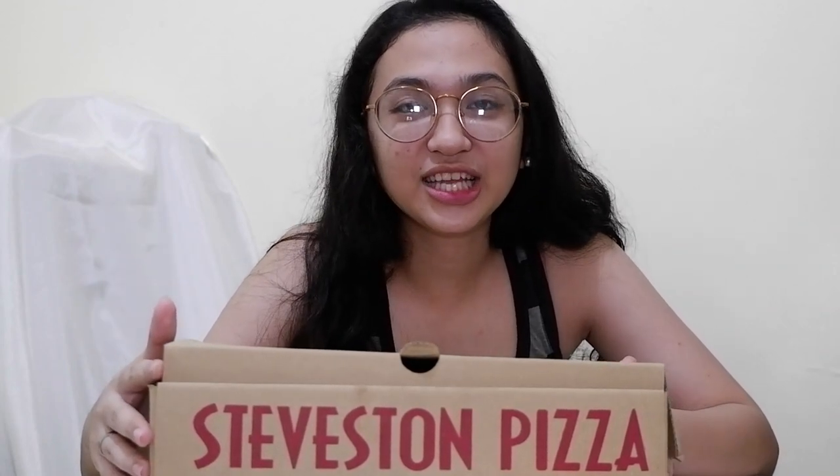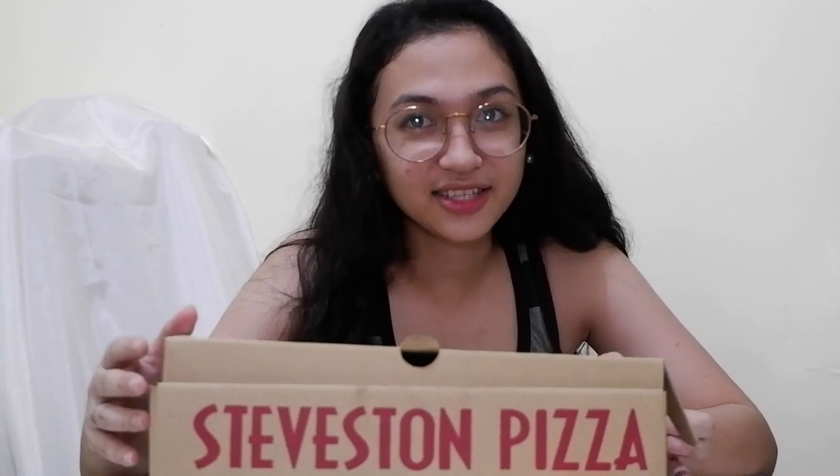Itong Steve Stone Pizza is from Canada. Isa lang yung branch na dito sa Philippines, and naka-base siya sa may Ugong Norte, Corinthian Gardens.